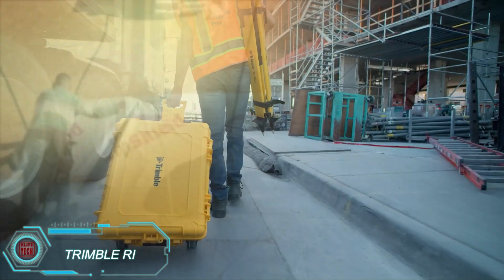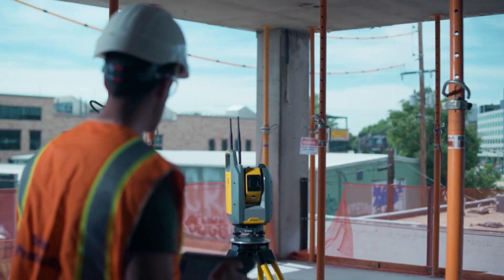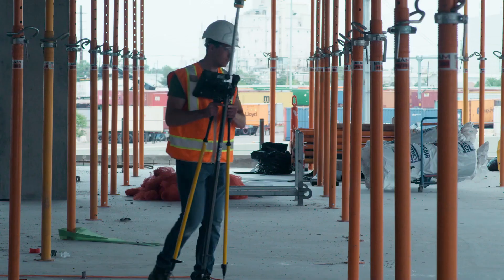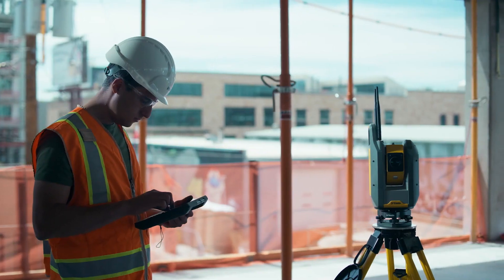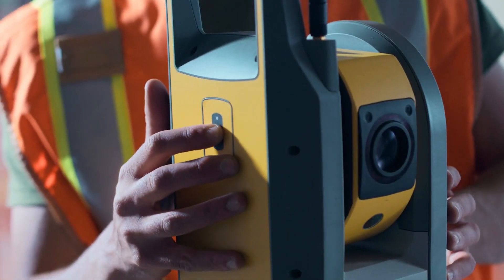The Trimble REE is a tool known as a total station, commonly used in surveying and construction to measure distances and angles for building projects. This version is fully automated and robotic, requiring just one person to operate it and cutting the time needed in half. A single charge provides four and a half hours of use. The total station operates in temperatures ranging from 50 to minus 20 degrees Celsius, and at just 5.5 kilograms, it's easy to move around.